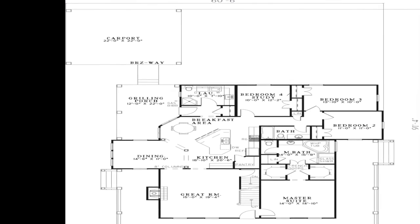To the rear left corner of the home you'll find the spacious carport. This carport is connected to the home with a simple breezeway to keep you out of the rain.